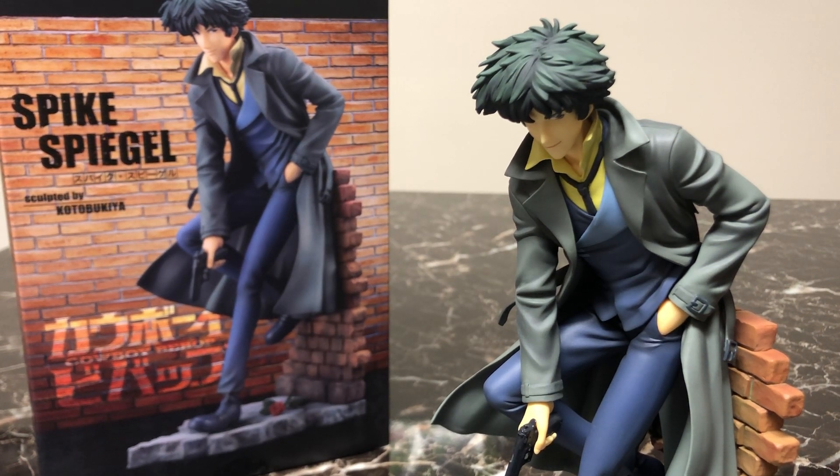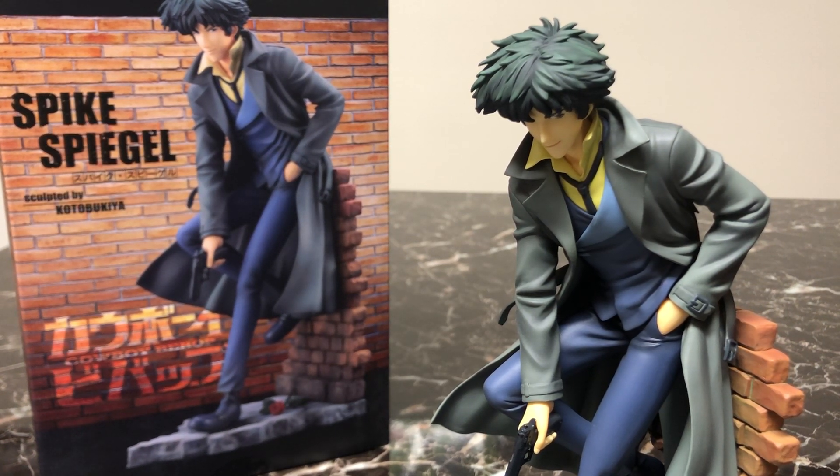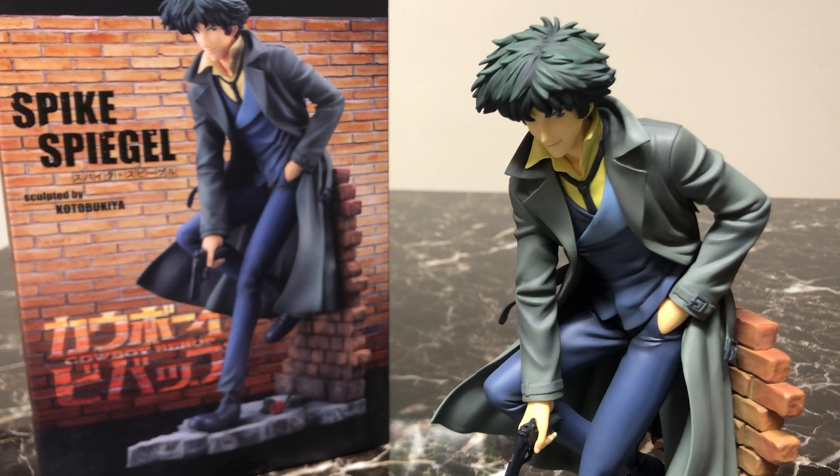This is the only character from Cowboy Bebop that Kotobukiya has produced. I thought for sure after seeing the quality of this that Spike would be joined by Faye, Jet, Julia, Vicious, Ed, or Ein — and that's just not the case even four years later. But there's still hope; Kotobukiya is sometimes very slow with their releases and they do releases over the course of several years, so I'm really praying they continue this line.